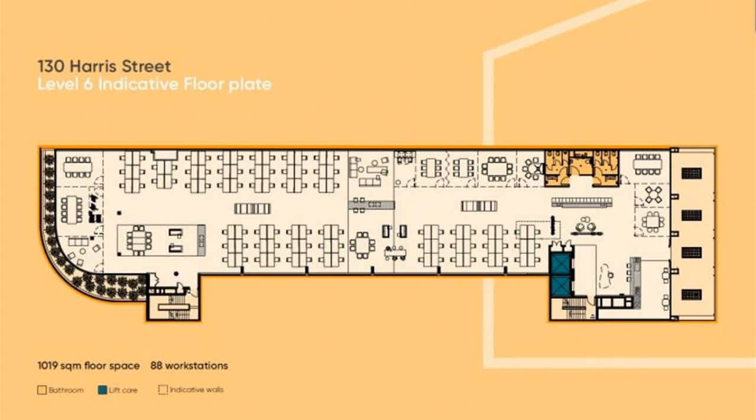For any more information, or if you would like to inspect this property, feel free to give the 14th Property a call today.